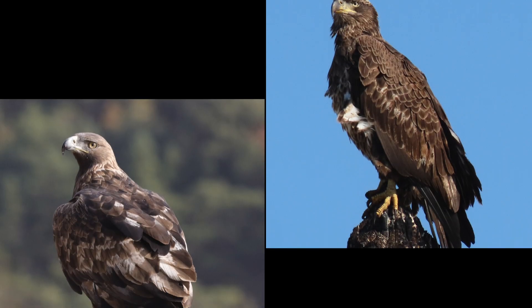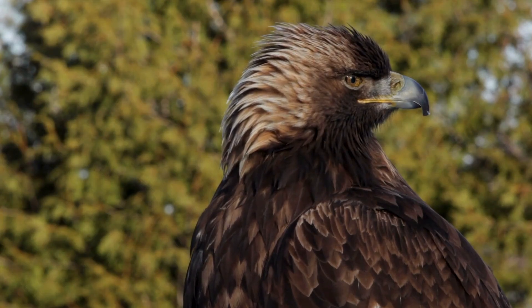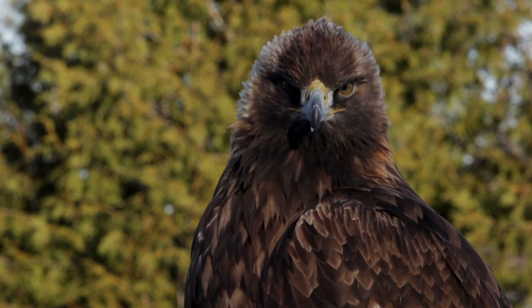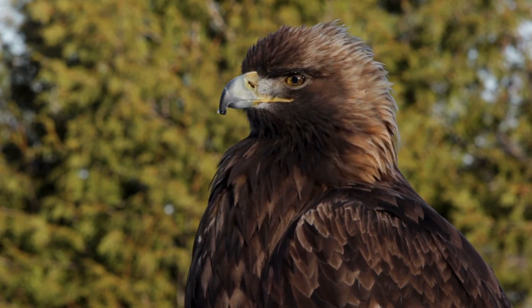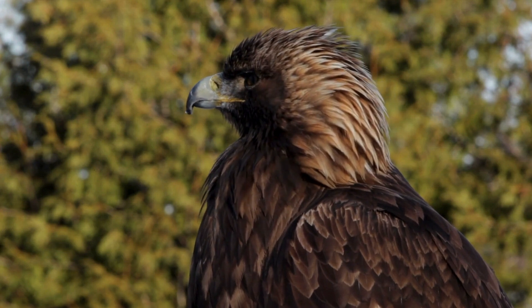So these are some of the key identifiers to help you differentiate between an immature golden eagle and an immature bald eagle. Has this bit of bird ID ever stumped you before? If so, feel free to share what your experience was like. Thank you for watching — that's all for this time, I'll see you again soon.